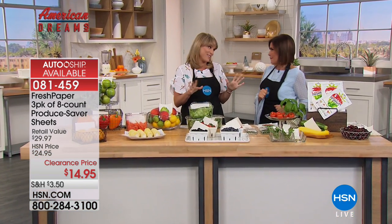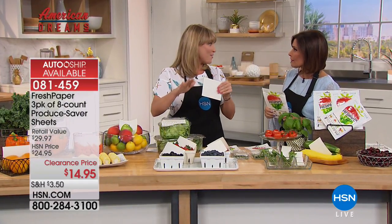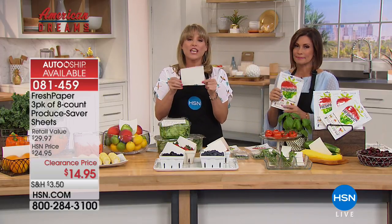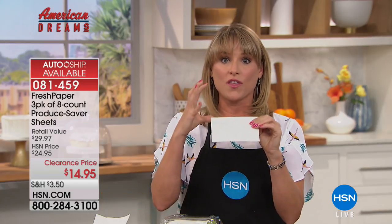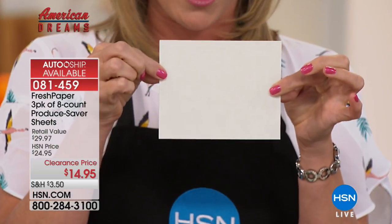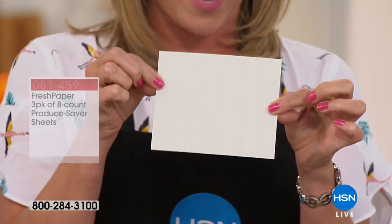Culinary expert Kelly says she uses Fresh Paper every single day. She bought them when Kavita from American Dreams launched them — Kavita is the inventor. They're an all-natural sheet of paper infused with organic aromatic spices that keep produce fresh for a longer period of time. There are over a hundred perfect five-star reviews.